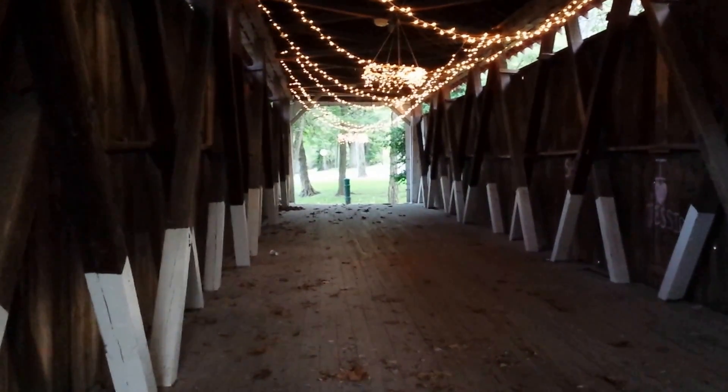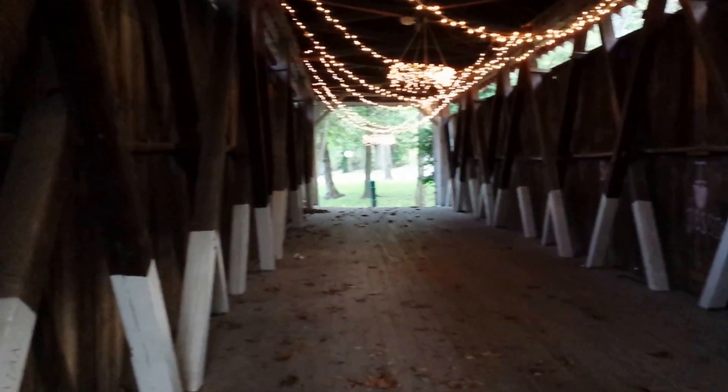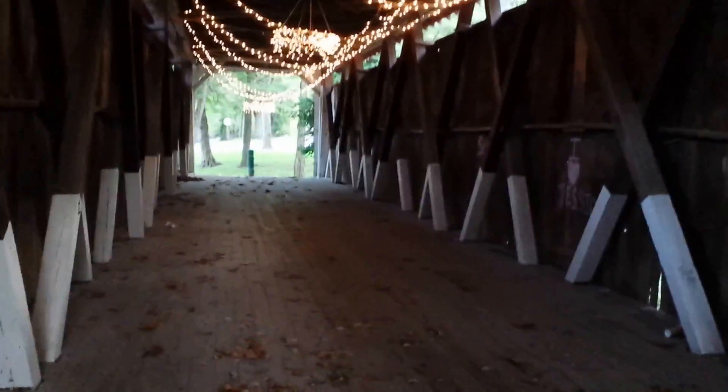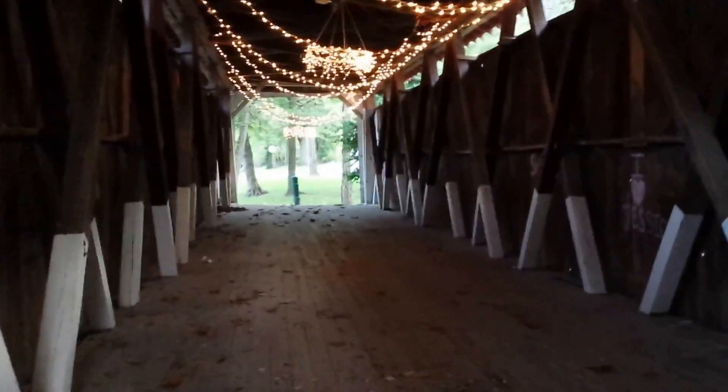Obviously, the floorboards have been replaced, but everything else is still original. Except for the Christmas lights. But they are pretty. But they're not part of the original bridge.